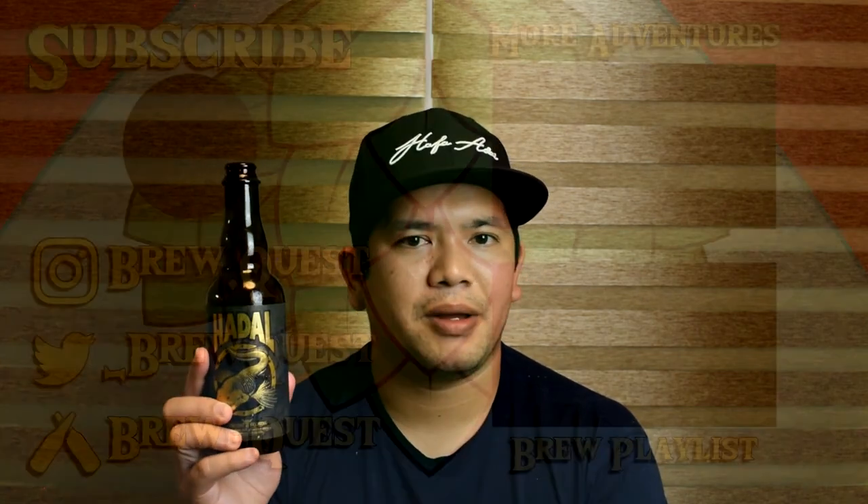Thank you very much for watching. If you like this video please leave a like down below, subscribe if you haven't, and I'll see you in the next one — cheers. If you're on Guam and you can find this beer or they still have it in stock, pick up Hadal by Carabao.